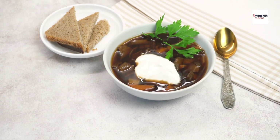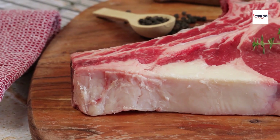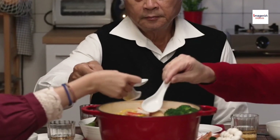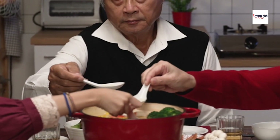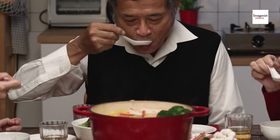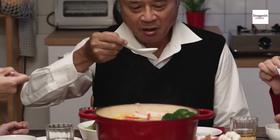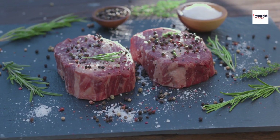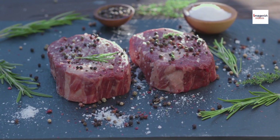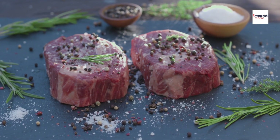Now let's talk about how to make Sop Iga at home. The main ingredient is of course beef ribs. The secret to a good Sop Iga is in the broth, so we're going to start by simmering the ribs with garlic, shallots, ginger, nutmeg, and peppercorns for a couple of hours until the meat is tender.